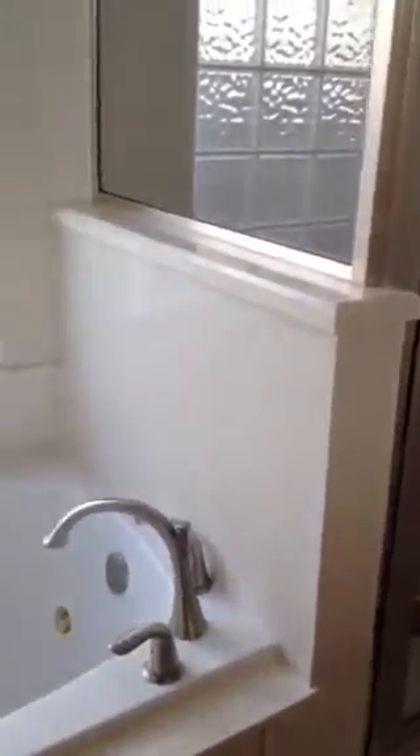There are handicap bars just in case, a shower, and a Jacuzzi tub with body jets. There's also a linen closet. Back out here — there is a safe in there too. I don't know if that conveys, but I can find that out.